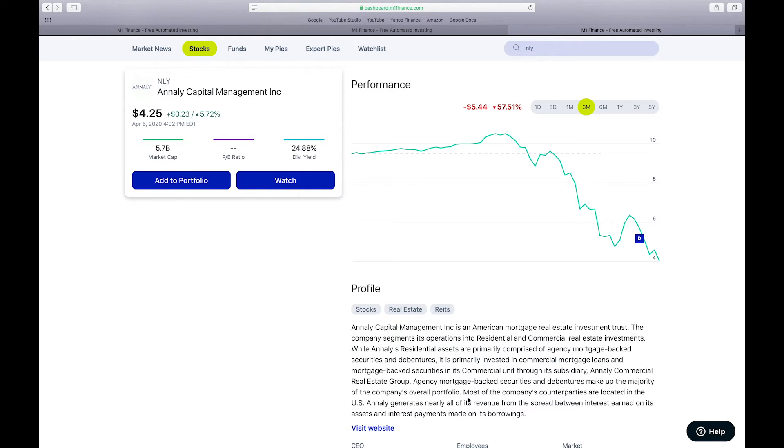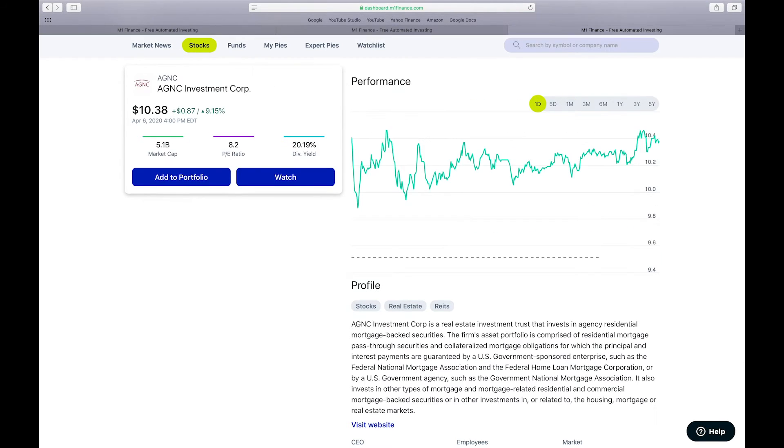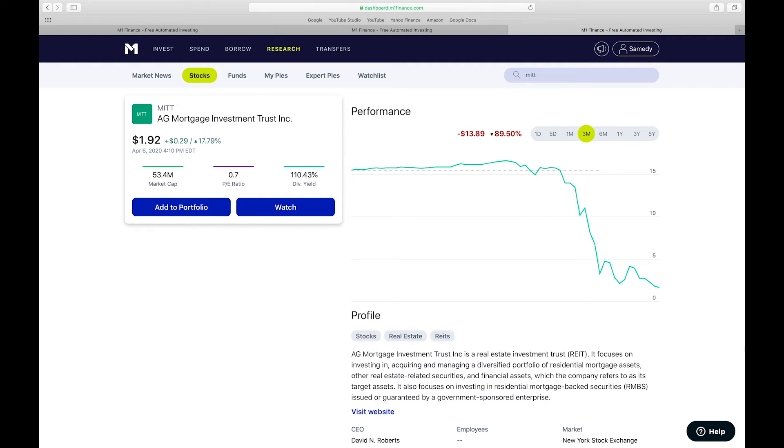Let's review some common and popular mortgage REIT stocks. Ticker symbol NLY is one of the bigger ones at $5.7 billion and it's down 57% this past quarter, and down 55% in the past month — it's getting pummeled. AGNC Investment Corp is another popular one. This one focuses primarily on U.S. government-backed loans, which has seemed to be more shielded from this situation — it's down 44% in the past month but has recovered quite a bit. AGNC Mortgage Investment Trust, or MITT, is another mortgage REIT that's been hit pretty hard — down 90%, sitting at $1.92 now.